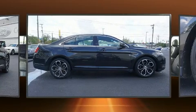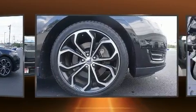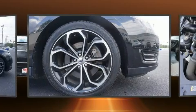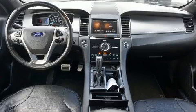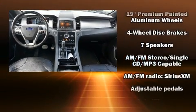The memory system includes pedal position, allowing multiple drivers to find their preferred driving positions easily. With high-intensity discharge headlights illuminating your path, you'll always appreciate maximum visibility.